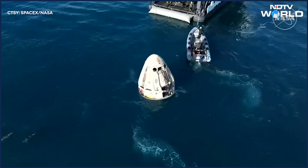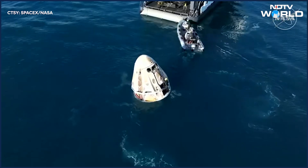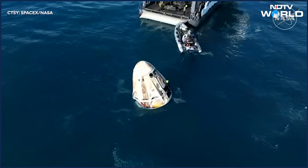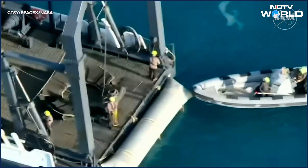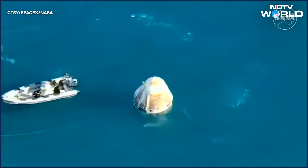The capsule will then move forward and be placed inside what you can see there — basically a basket we call it the nest, the Dragon nest. That's where the capsule will be placed in order for it to be translated to the forward end of the vessel and for the astronauts to egress.